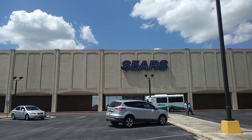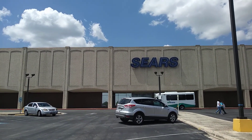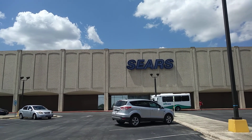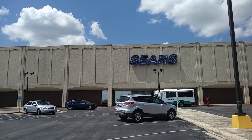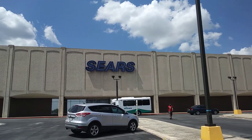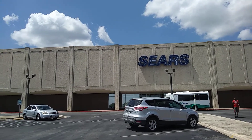According to the signs in Sears, the last day at this location, the last operation day of this location, will be on July 15th. So I'm just going to give a quick tour of the building the way it is now before it closes down forever.